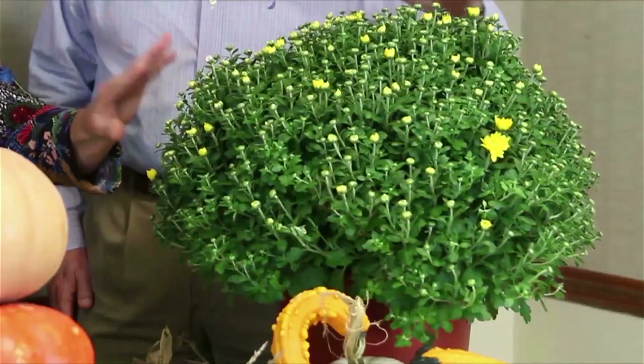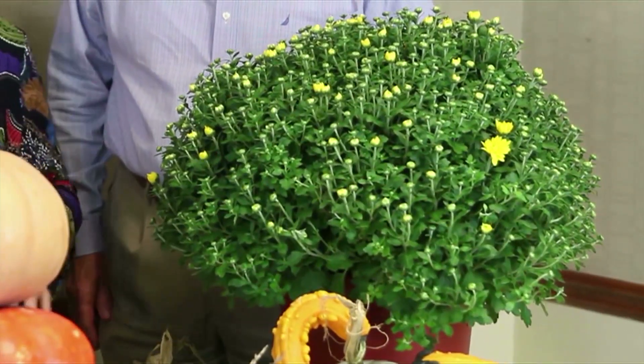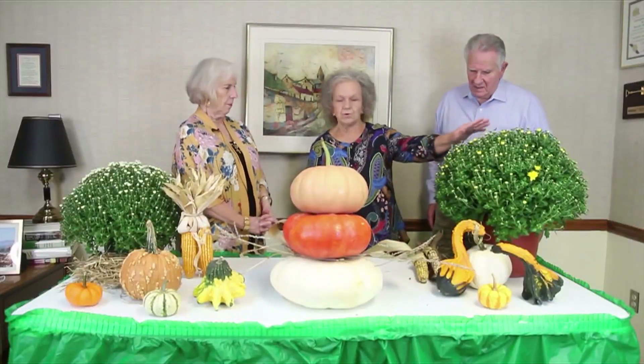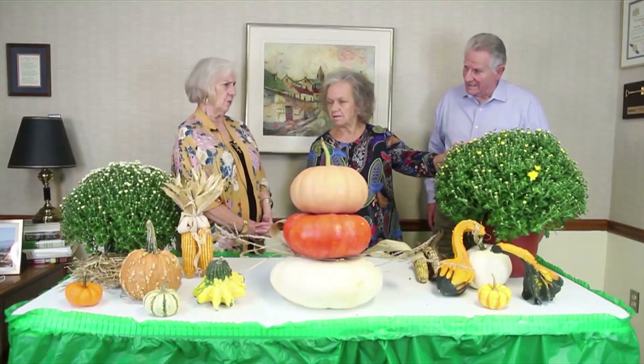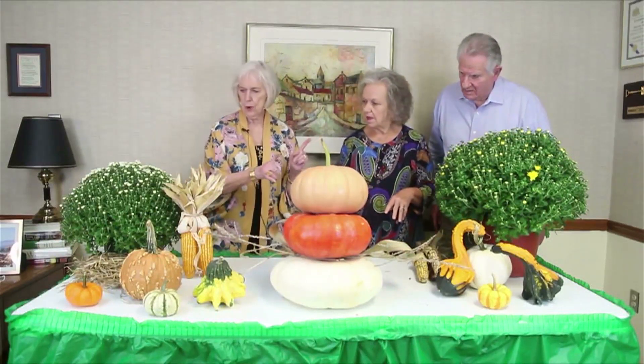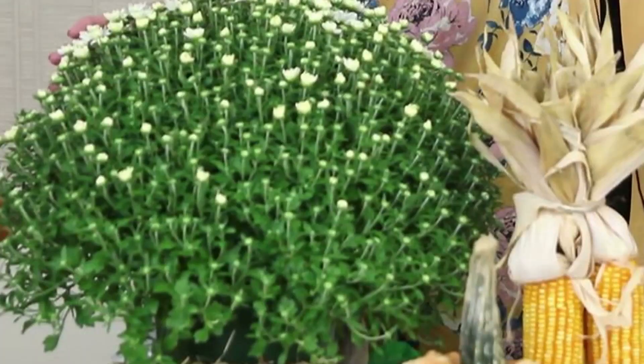That's a 12-inch. Give us an idea about how much those run. We're getting $18 on these. That's totally reasonable. Let's skip over here — okay, we have the 8-inch. Look at all the buds. They're different colors. We have orange, burgundy — all different colors.